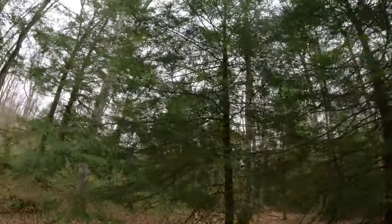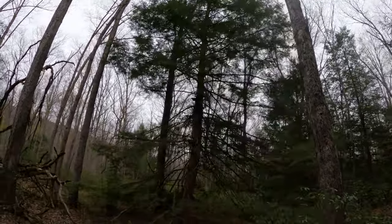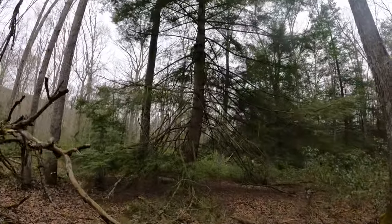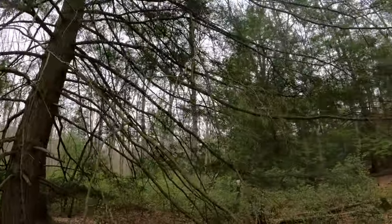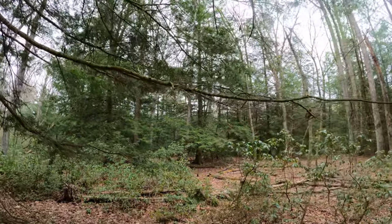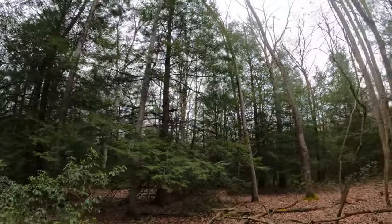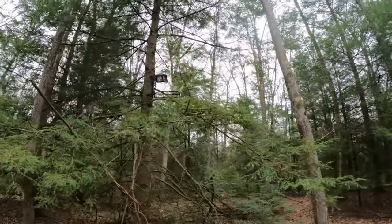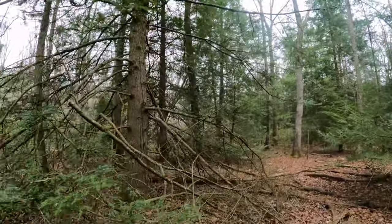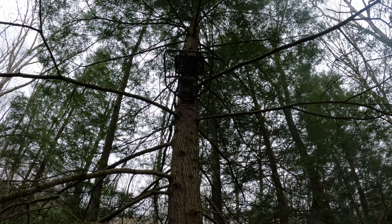Here's a perfect example — there's a pine tree with a hang-on stand in it. It looks pretty old and it doesn't look like it's been used for a while. Now look at all the branches they cut out of this tree. Oh, there's another one. These stands look like they've been in here for a while and haven't been used for a long time. Now, they're not supposed to be in here, and they're really not supposed to be cutting these branches — cutting off these big, giant branches.